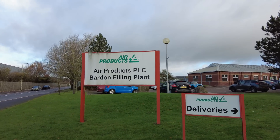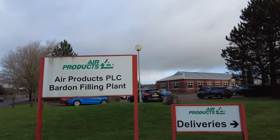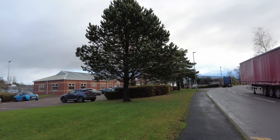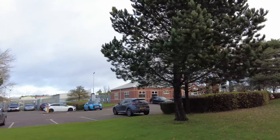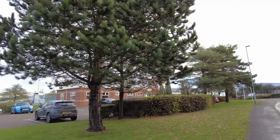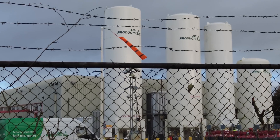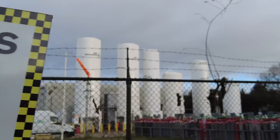Welcome back to the channel guys. Today we are at Air Products PLC Barden filling plant. This is in Colville in Leicestershire. There are a lot of canisters with different gases here. On some of the silos we've got liquid nitrogen, liquid oxygen, and crude argon.